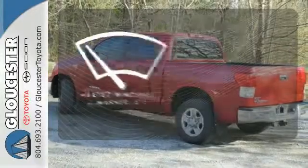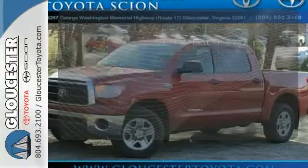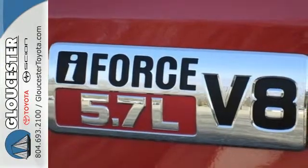The heated windshield washer jets help keep your vision clear in icy and cold weather. Got a big appetite for a big truck? This Tundra will feed your hunger. Make it yours today.